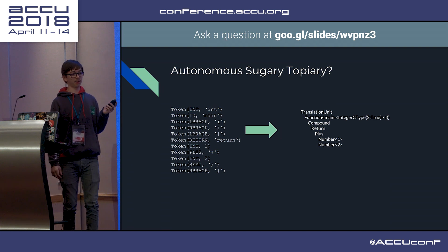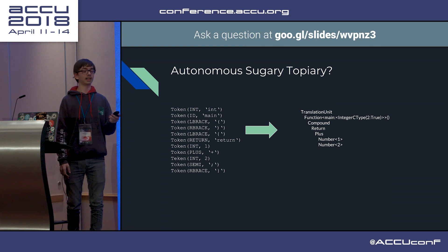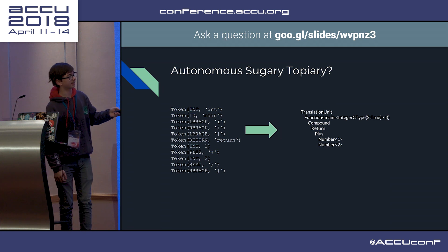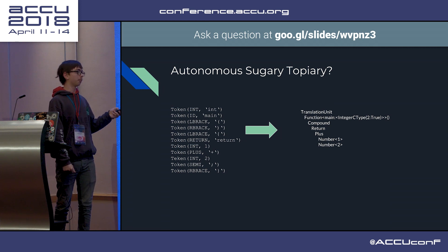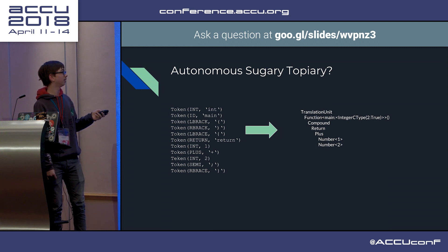There are about 670 lines that define all the possible nodes and functions on the nodes, and 654 that parse all of that. It's not the most comprehensive C parser - it can't handle array initialization or structures or unions or any of that fancy stuff, but simple C programs it can handle. Some of these things can already be converted directly to assembly, such as a number to a literal load, and a plus to an add.